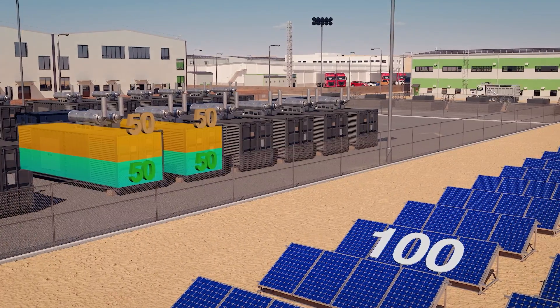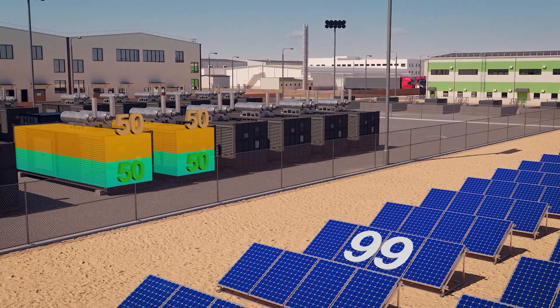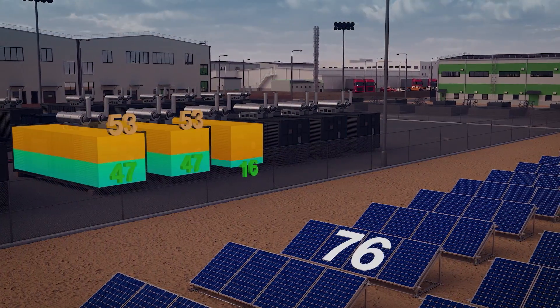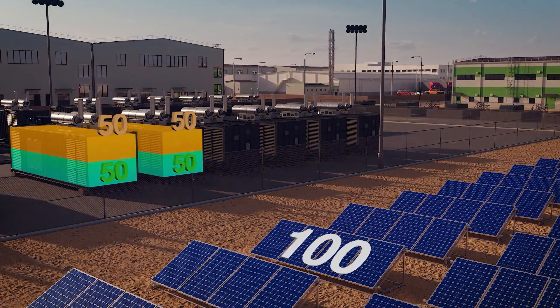Renewable energy levels naturally fluctuate, changing the number of generators required to provide the correct power levels to the load. As light levels drop, such as when the sky becomes cloudy, the GH series load-demand scheme automatically starts and stops additional generators to meet the demands of the load.